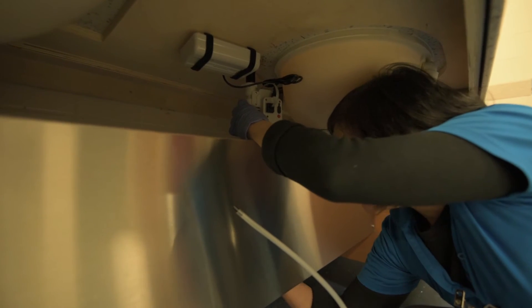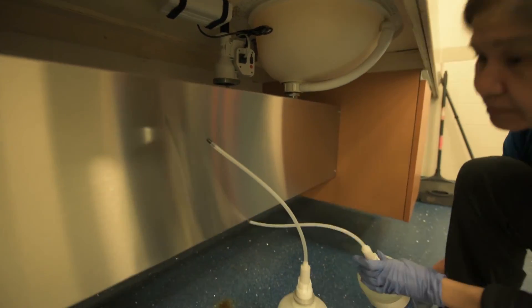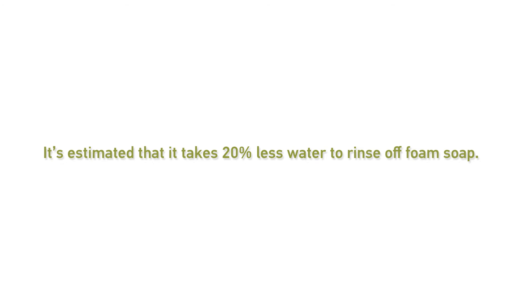We've really been working on reducing water at YVR — finding ways to reduce water consumption, which is hard when we're adding a million passengers a year. This is one little step towards that initiative. Every single person coming through who's washing their hands will use at least 20% less water than they were using with liquid soap.